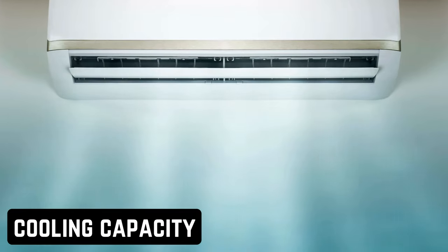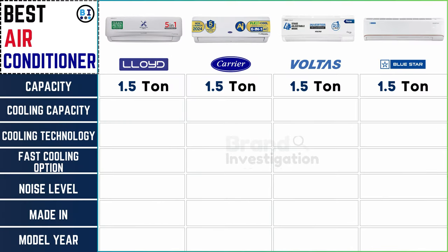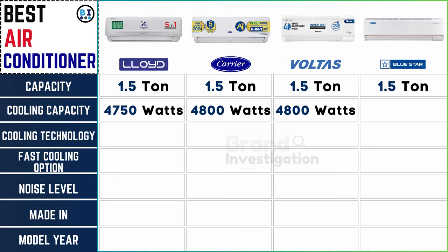How cool it gets: Lloyd AC impresses with a cooling capacity of 4,750 watts, closely followed by Carrier and Voltas AC at 4,800 watts each, while Bluestar AC leads the pack with a powerful 5,000 watts, ensuring superior cooling performance across all four brands.